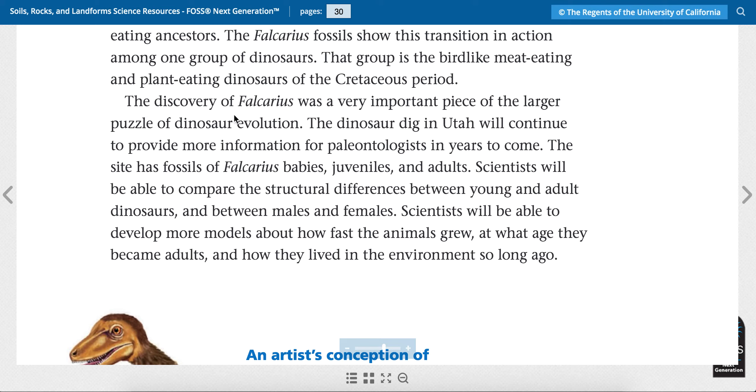The discovery of Fulcaris was a very important piece of the larger puzzle of dinosaur evolution. The dinosaur dig in Utah will continue to provide more information for paleontologists in years to come. The site has fossils of Fulcaris babies, juveniles like kids or teenagers, and adults. Scientists will be able to compare the structural differences between young and adult dinosaurs and between males and females, develop more models about how fast the animals grew, at what age they became adults, and how they lived in the environment so long ago.